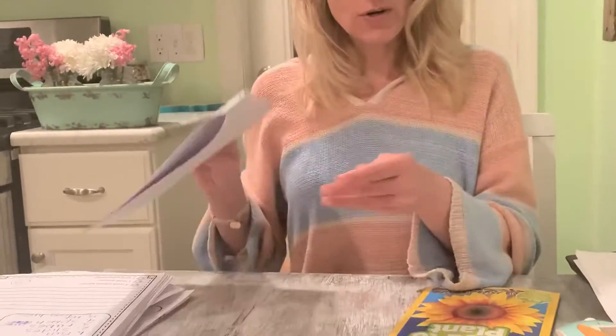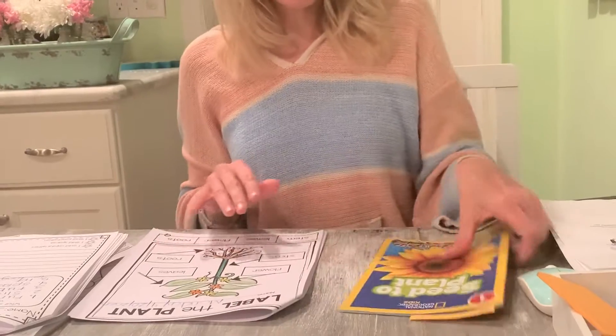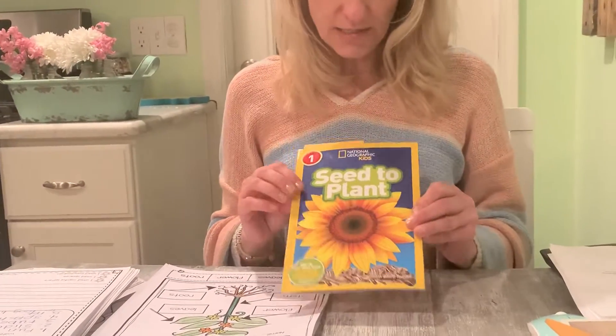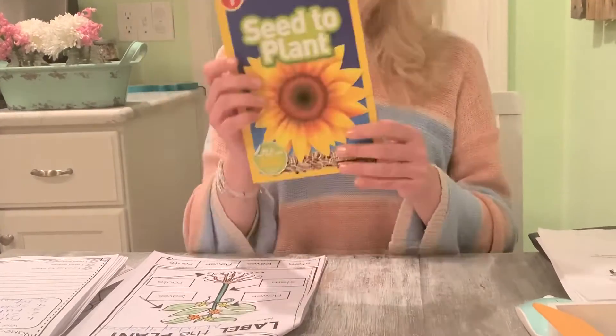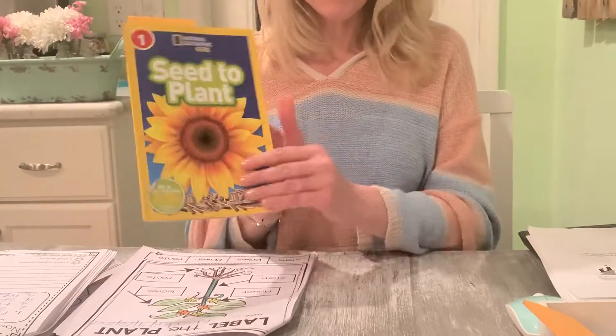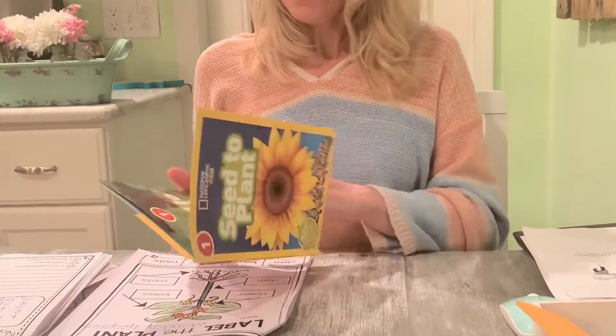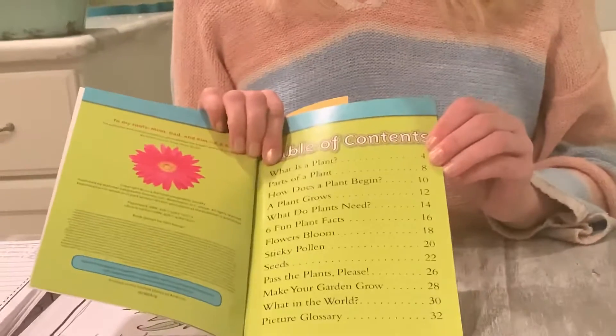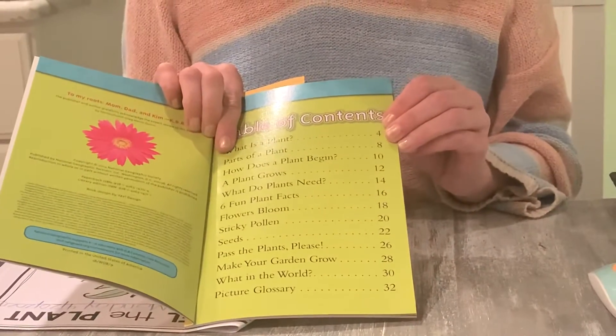So we're going to start our science — if you haven't already guessed — with learning about plants. This is called Seed to Plant, and it's a nonfiction book, and I know you've read these in class before. For today, we're going to look at the Table of Contents, and I'm going to read to you what is a plant and parts of a plant.